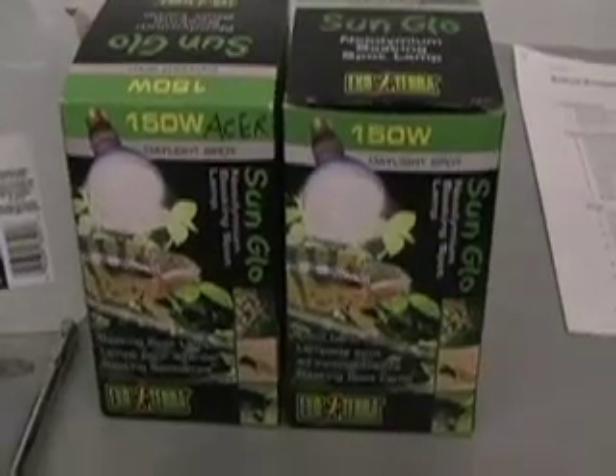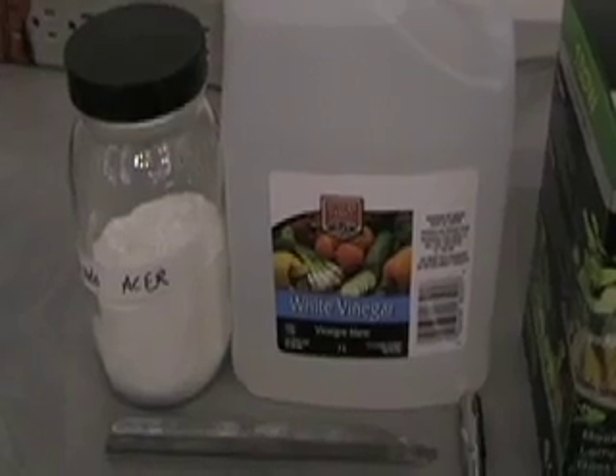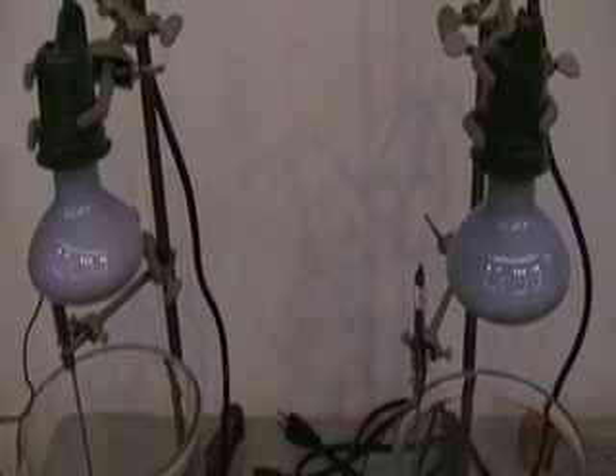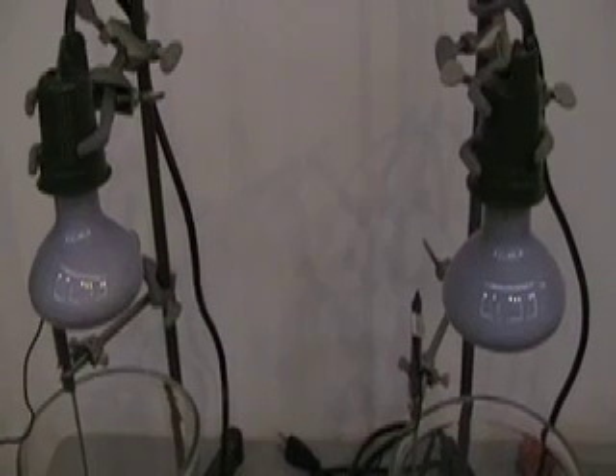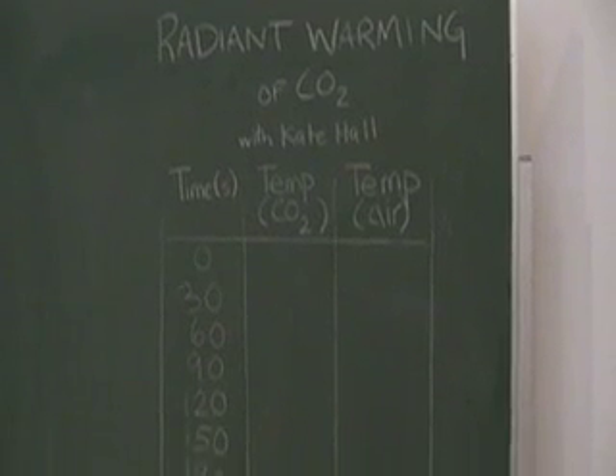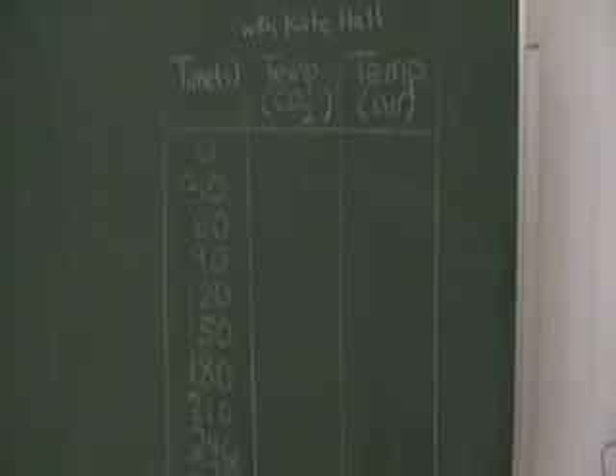The materials that we'll be using in this experiment are a stopwatch, two 150-watt light bulbs, baking soda and vinegar, a barbecue lighter, a side-arm Erlenmeyer flask fixed with about half a meter of Tigon tubing and a rubber stopper, two digital thermometers, two large 4000 or 2000 milliliter beakers, two light fixtures capable of handling 150-watt bulbs fixed to two ring stands with clamps. It's also important to have some way to record your data, such as a table on a chalkboard or in a notebook.